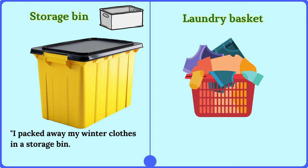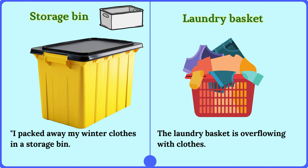Laundry basket. The laundry basket is overflowing with clothes.